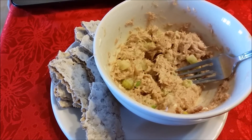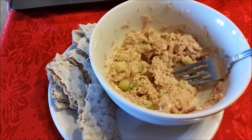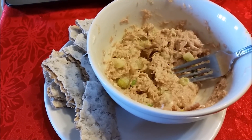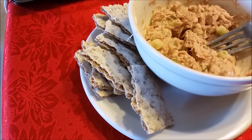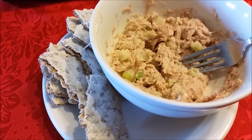This is my lunch. I have a four-ounce can of tuna in water, which is one point. I put in two tablespoons of light Hellmann's mayonnaise, which is two points. I cut up some celery and green onions in there, which are zero. On the side I broke up three slices of Wasa crackers, which are two points. This is a total of five points.